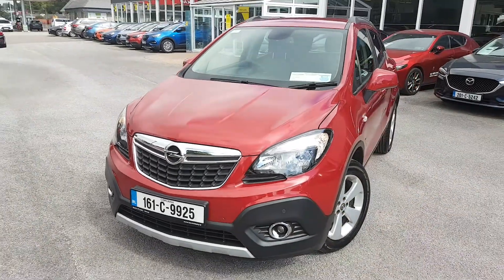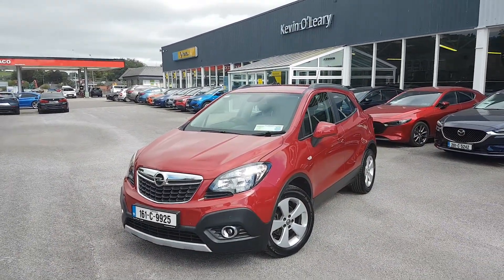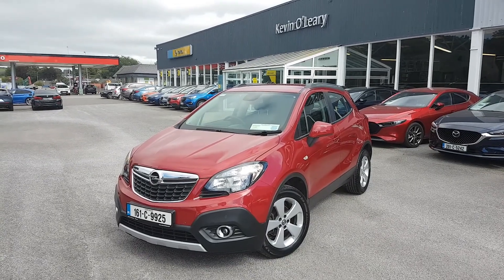So that's our 161 Opel Mokka SC. You can get this car with a low rate of finance, and you can also get it with 0% deposit here at Kevin O'Leary's in Bandon.